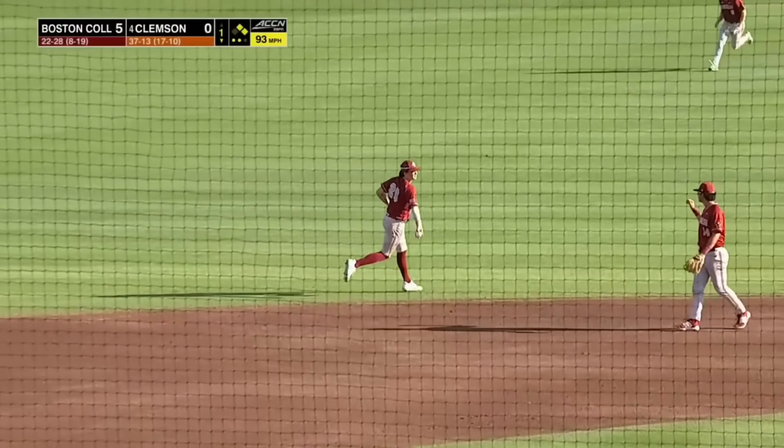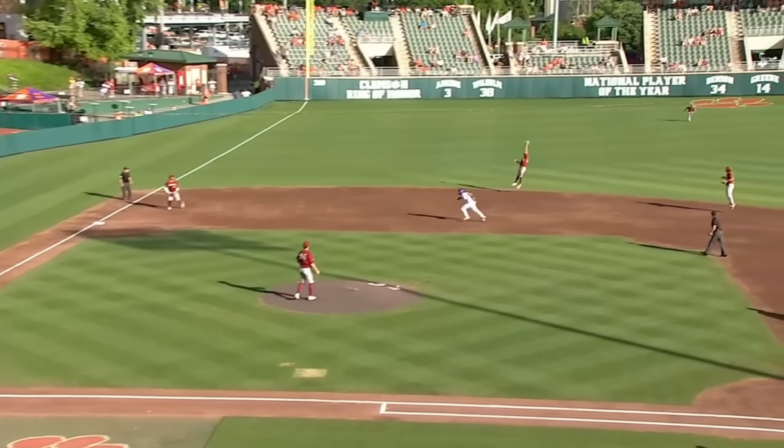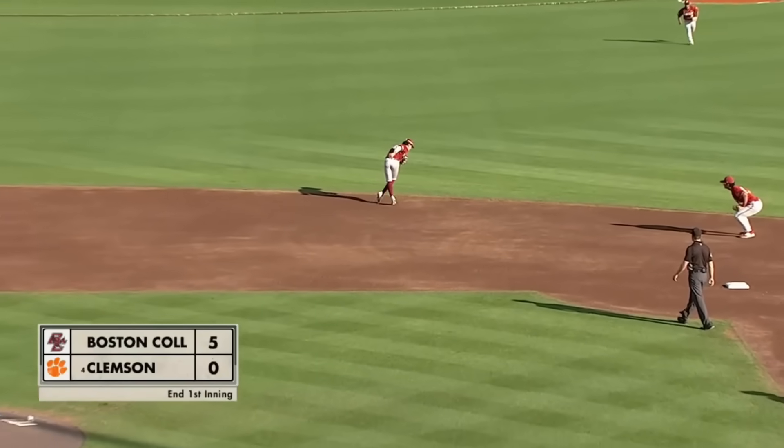Ripped — snagged! What a catch by McNulty at shortstop, robbing extra bases and at least one run.